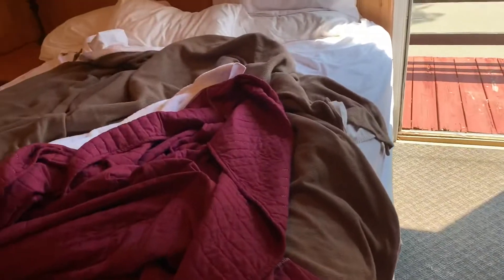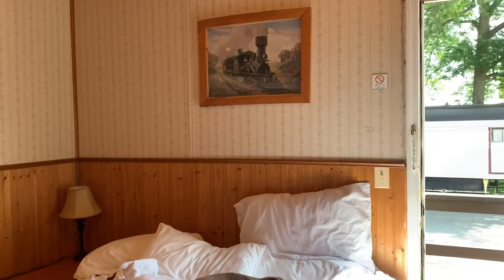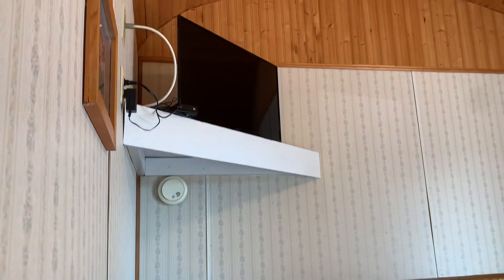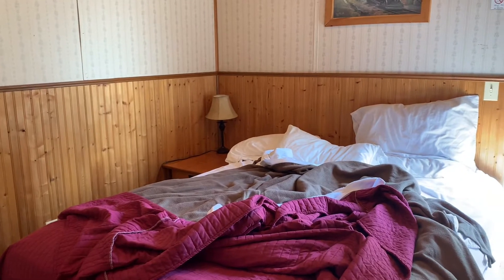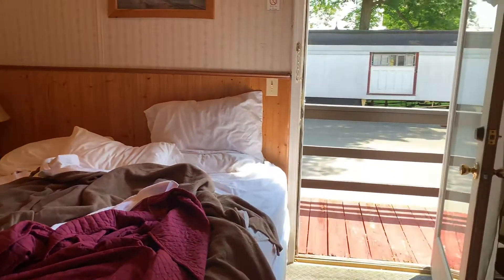Here's the bedroom — another view of the bedroom. There's a little fridge there. Television. Full-size bed. Exit.